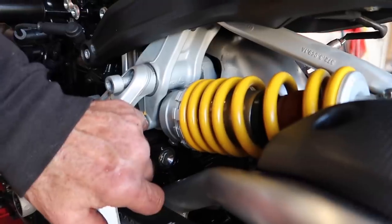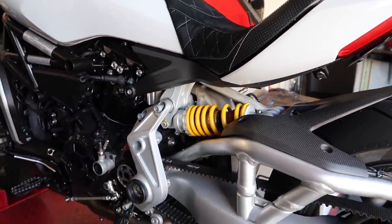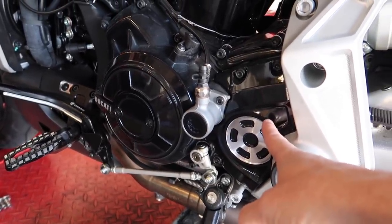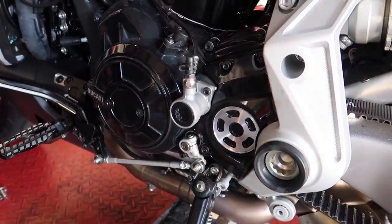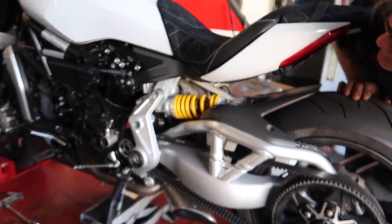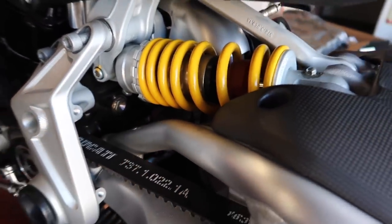Meanwhile, Trevor's taking this whole part off to get more access to the shock area. You know what's sad Trevor — I have a new part for this, it would have been a good time to install it. All right, stuff's happening. I'm actually going to let Trevor do his thing for a bit — I'm starving, haven't eaten anything and it's 4 o'clock. I'm going to go meet Christina for a drink and an appetizer and then head back to see where he's at.